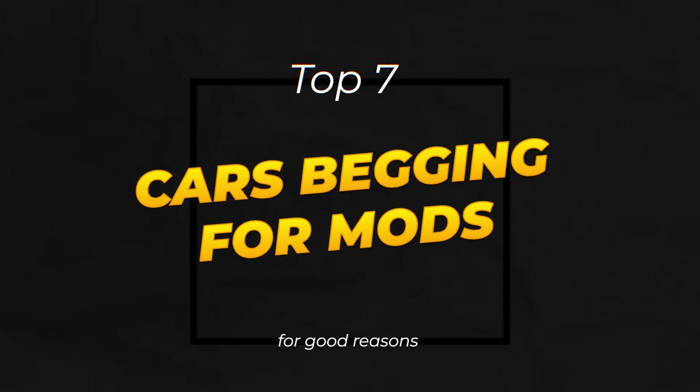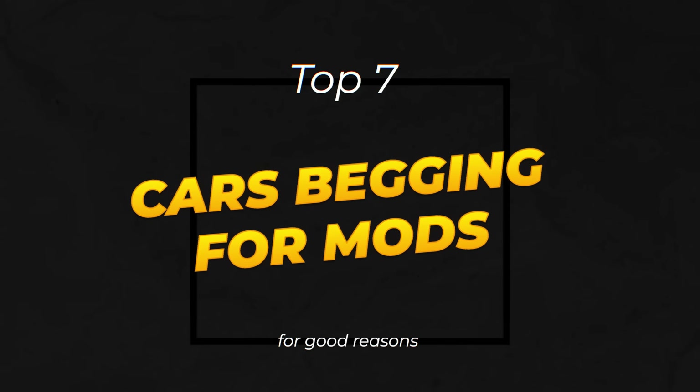Hey guys, Stipe here, with a list of cars that are just begging to be modified instead. Let's go!